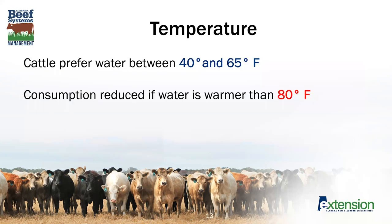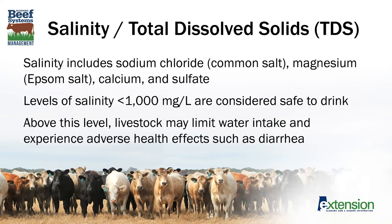The characteristics of water preferred by livestock include temperature. Cattle prefer water that's between 40 and 65 degrees Fahrenheit. If the water is very warm — over 80 degrees Fahrenheit — they will drink less of it. Besides temperature, taste also comes into play. Total dissolved solids, which is also a measure of salinity, include common items like sodium chloride, magnesium, calcium, and sulfate, and can influence the palatability of that water. They can also have a health concern: if salinity levels are greater than 1,000 milligrams per liter, you start to have potential concerns with increased diarrhea as well as limited water intake.